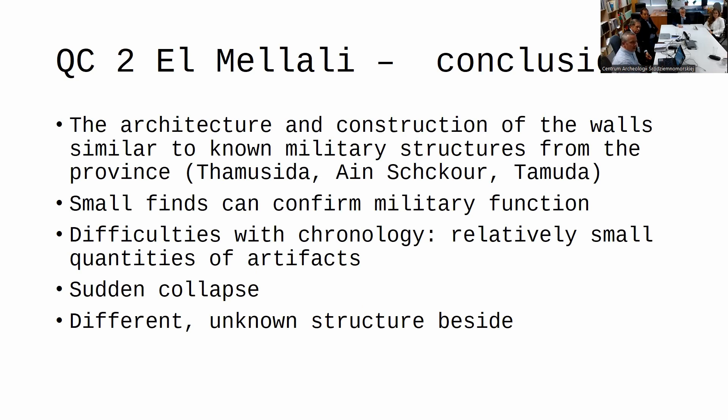The small finds can confirm the military function of the site, but there are difficulties with chronology due to the relatively small quantities of artifacts. The spearhead still needs cleaning as the metal is in very bad condition. A sudden structural collapse can explain why we don't have as much pottery as at other sites like Takolozida, where dozens of thousands of pottery sherds are found on the surface. The different unknown structures beside the tower will have to wait for another project.